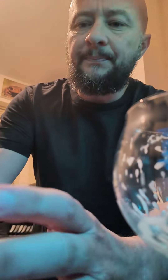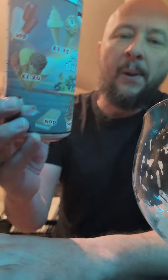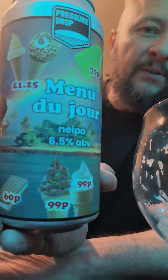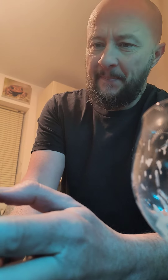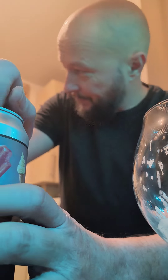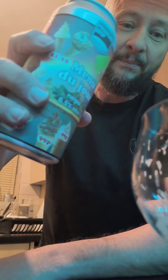Right, this is a Pressure Drop Menu du Jour — a NEIPA, a bit of a weird can design. I've had this before but not uploaded on YouTube. Hops: Simcoe, Amarillo, and Galaxy. Hazy, happy, and very delicious on a hot day — it's like minus two outside. Let's crack on.